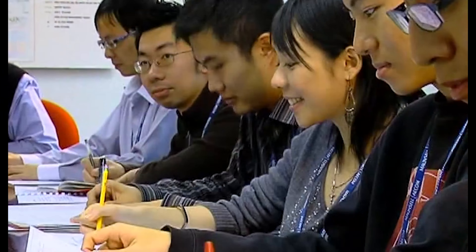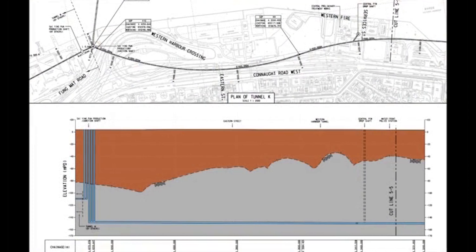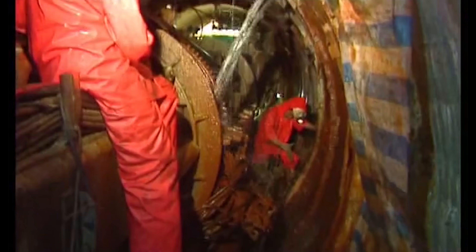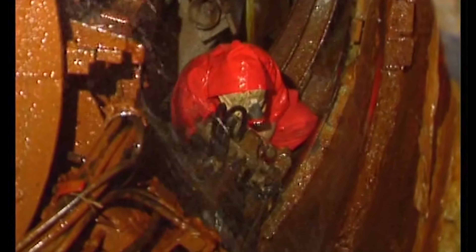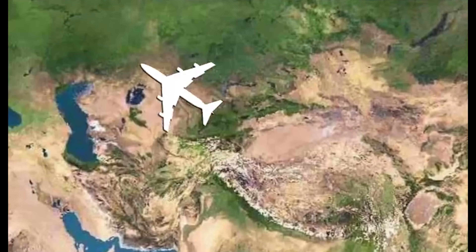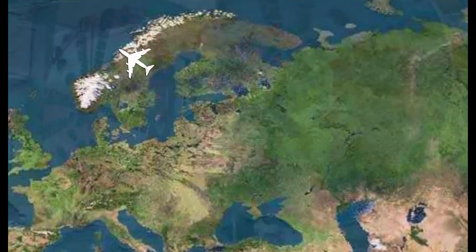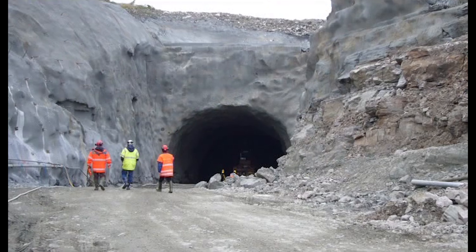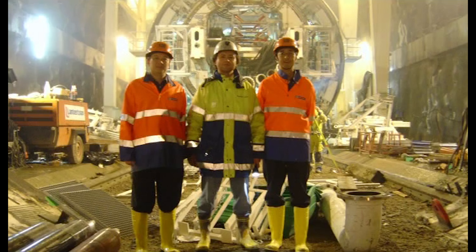The depth of these tunnels below sea level will range from 70 metres to 160 metres. This maximum depth is almost equivalent to the height of Jardine House. The HATS 2A sewage conveyance system will initially serve some one million people, conveying about 450,000 cubic metres of sewage per day, enough to fill 180 Olympic-sized swimming pools.